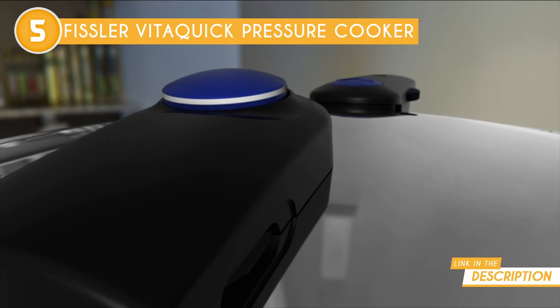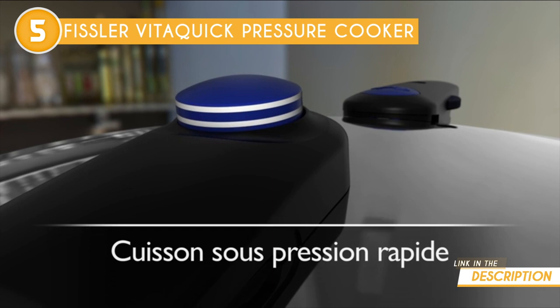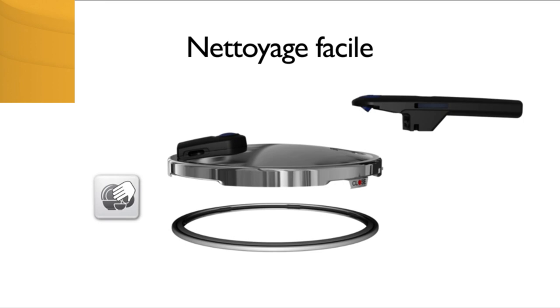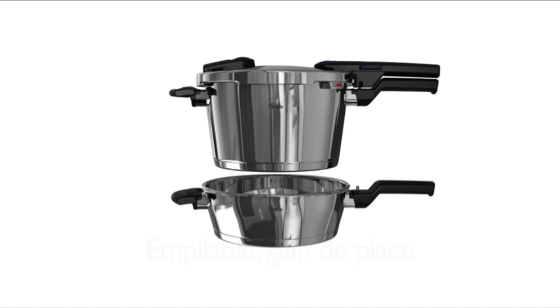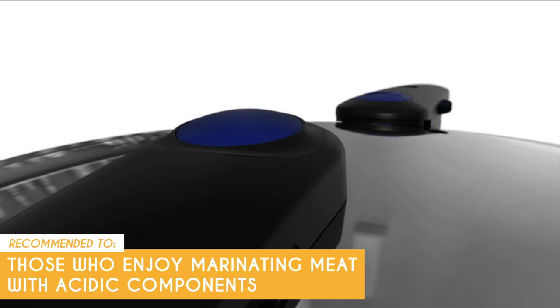Thanks to the color-coded indication system, you can easily confirm that the lid is fastened properly. The banded rod serves as a pressure indicator, displaying one white ring for low pressure and two white rings for high pressure. The brightness of these indicators ensures visibility from across your kitchen. While all the components of this cooker are dishwasher safe, it takes up so much room that it might be easier to wash by hand. The Trusted Shopping Guy team recommends this for those who enjoy marinating meat with acidic components such as pineapples, lemon juices, and grapes, as the interior is crafted from stainless steel.